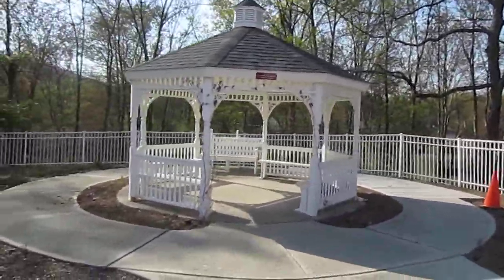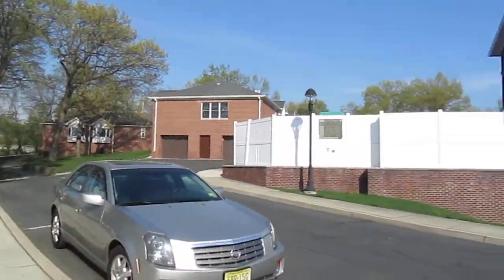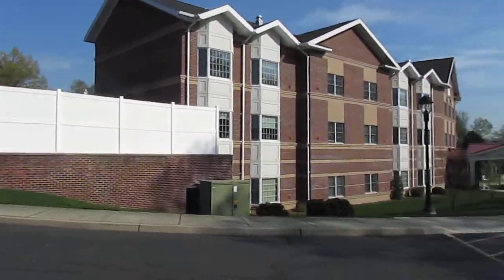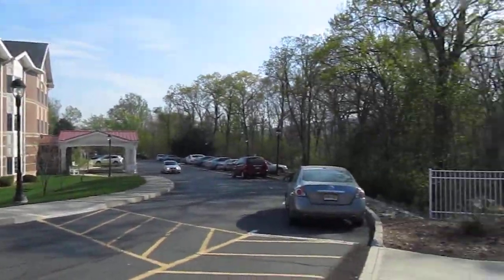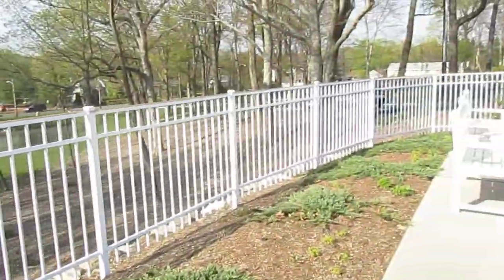I just came over here to do a visual comparison of what it looks like up here. This is actually a very small-sized community compared to what the Vista's going to be.